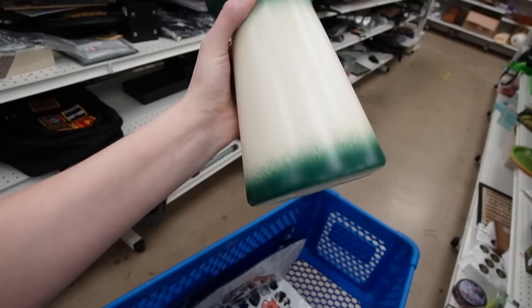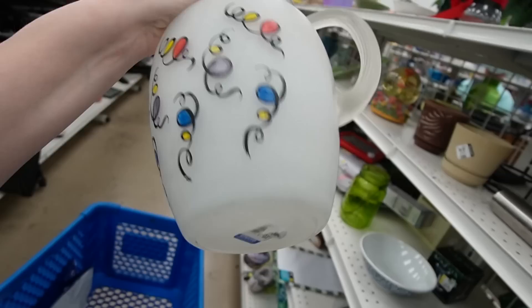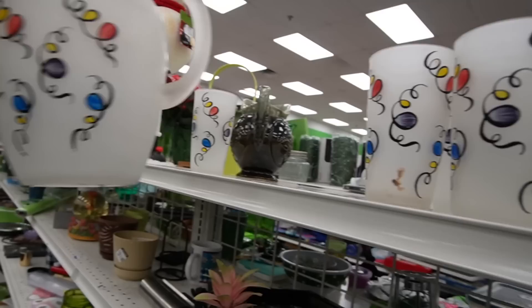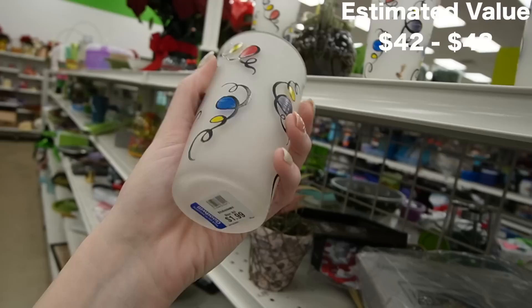What I was actually looking at were these — they're super fun. What is that? $3.99. It's a satin glass, so there is scuffing on it, but I like that the whole set is here. The glasses are $2 each and the pitcher is $3.99. Yeah, I think that would be worth picking up.